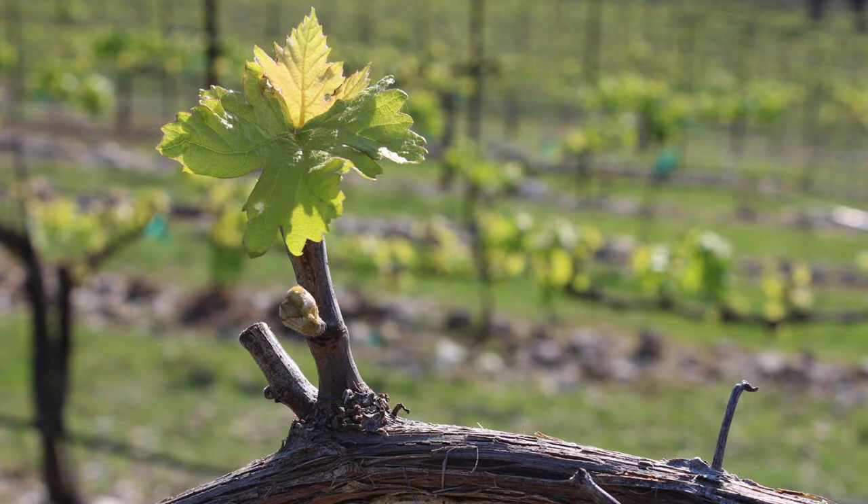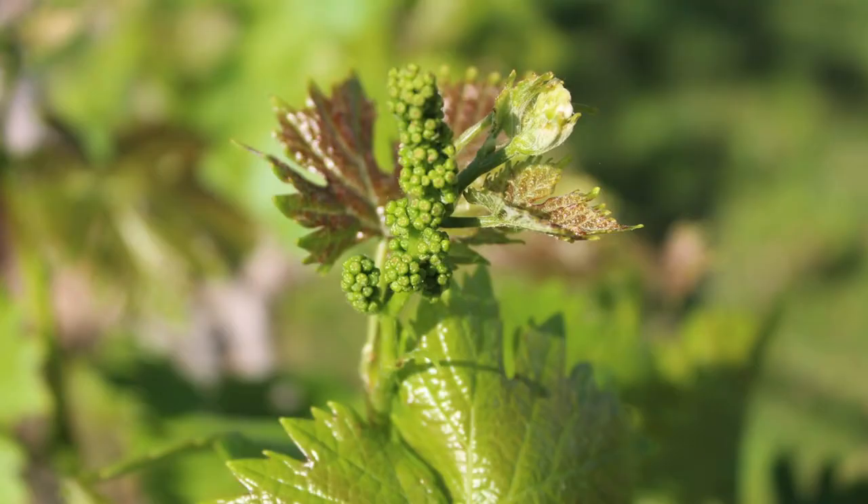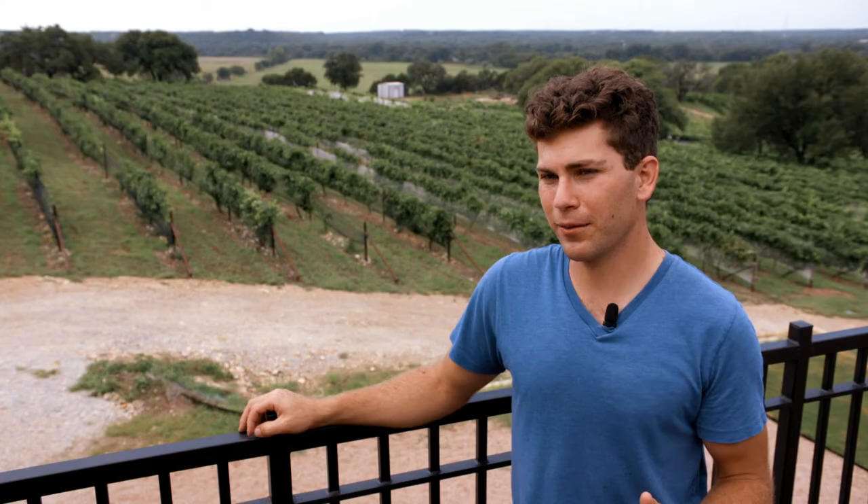Our work is very seasonal here at Valley Mills Vineyards. When growing grapes you do a lot of farming and it's very hands-on in the vineyard from February all the way through harvest, which for us tends to be July and August. Once harvest hits, more of the work becomes winemaking.